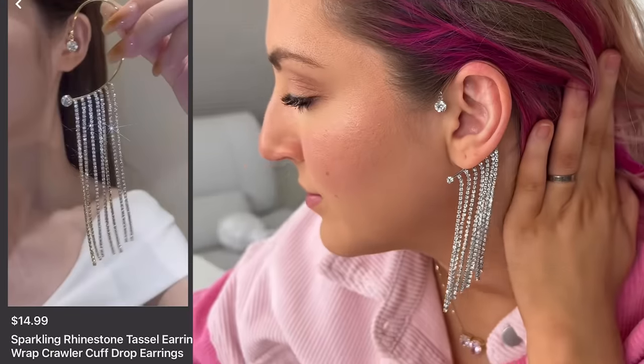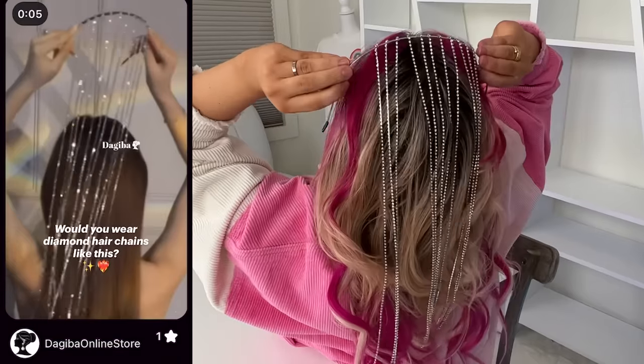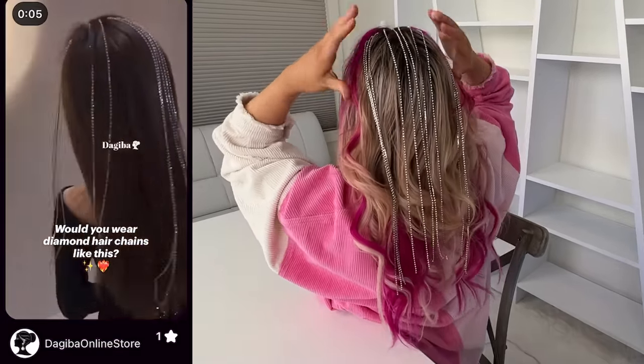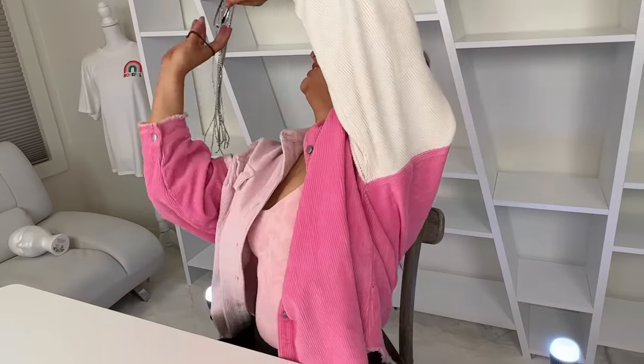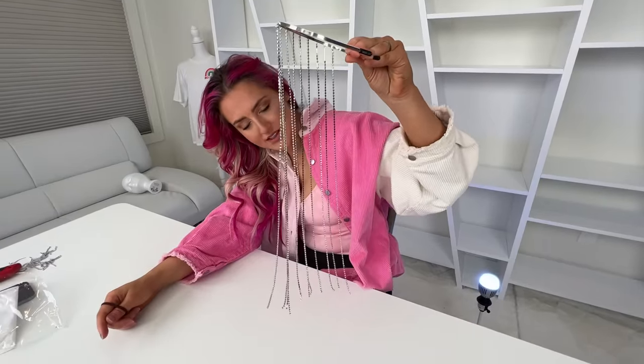I got a couple of sparkly things, but I was pretty disappointed in both of them. They just didn't fit right. This one just isn't cool. Someone's gonna have to individually place them. They made it look a lot easier in the video. I'm really excited about the next product, so we're just gonna speed on.